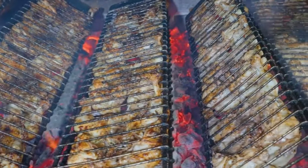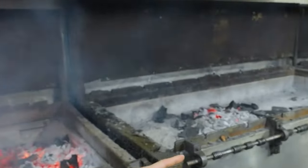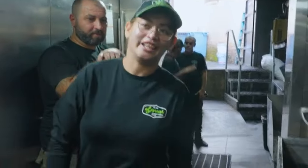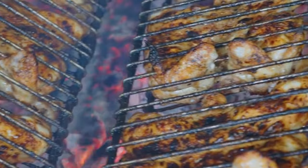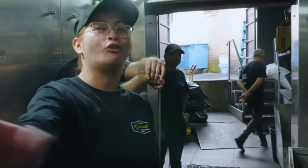We're getting an exclusive look in the grill room here at El Jannah. It's amazing. How many chickens can you do at once? Four chickens per sheet. But if it's busy — especially on weekends — all sheets are completely full.